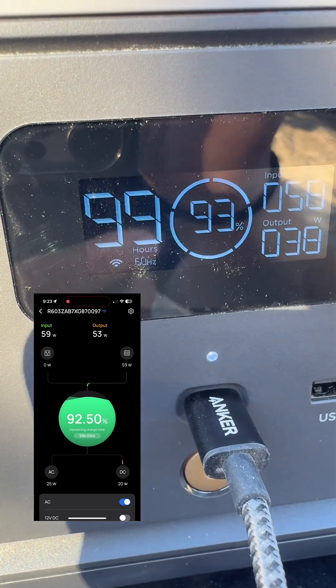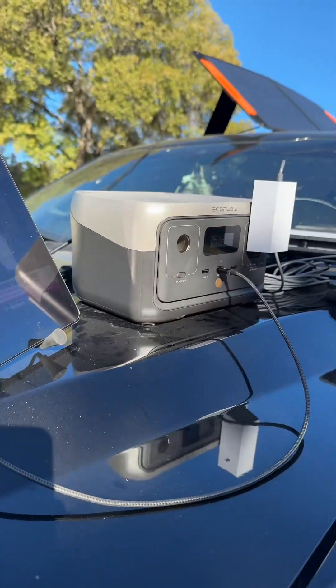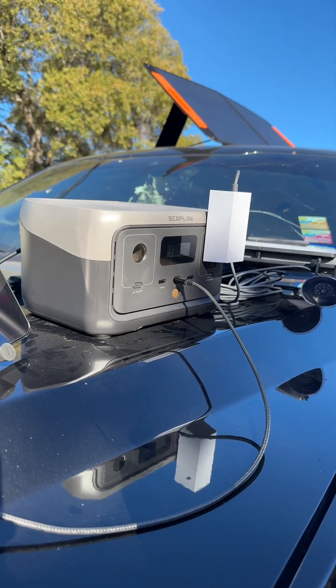99 hours is how long this could run in this current setup. This also has the fastest charge time out of any of the options out there — zero to 100% in one hour. This is a completely off-the-grid, off-cell service setup.